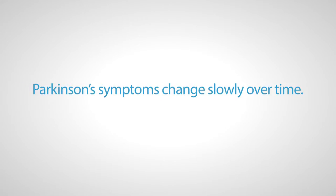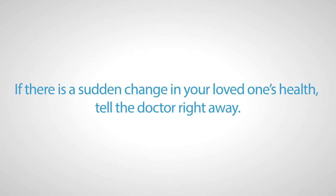Parkinson's symptoms tend to change slowly over time. Sudden changes may signal a medical problem such as a bladder infection or other illness. Notify your primary doctor for prompt evaluation of symptoms.